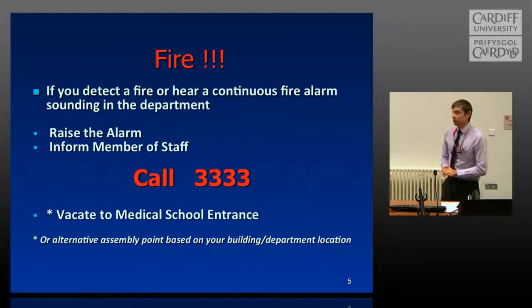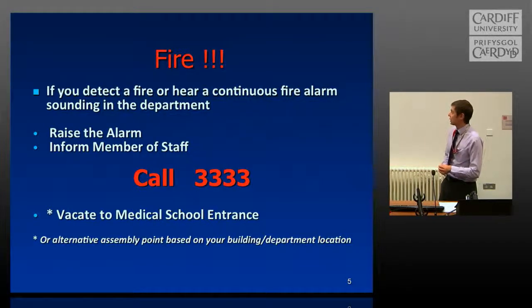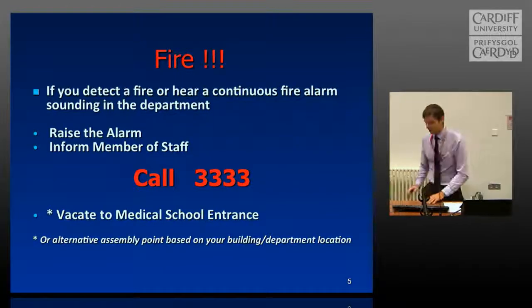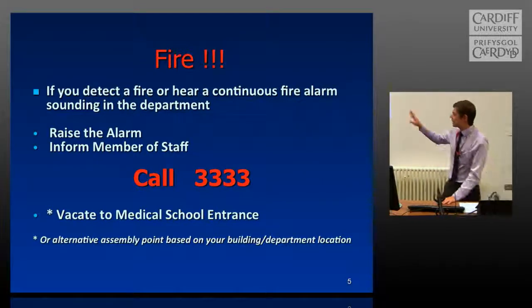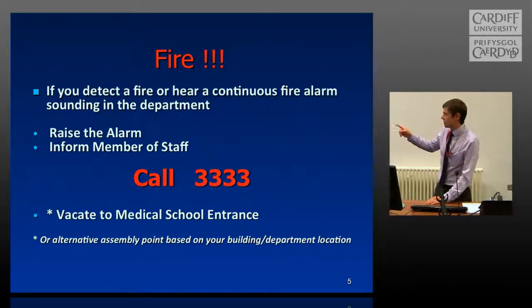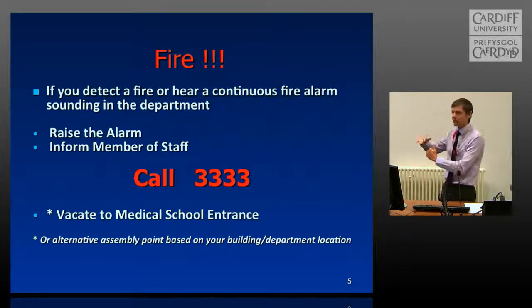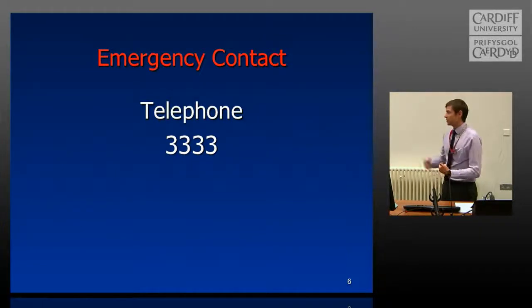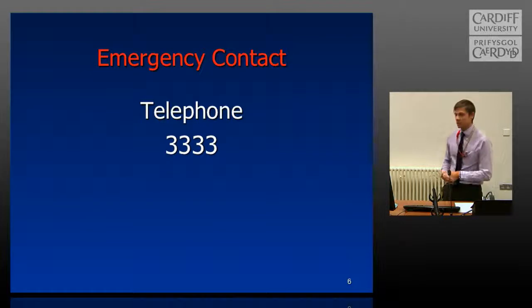If you see, detect, or hear a continuous fire alarm sounding anywhere in your department, please raise the alarm or at least inform a member of staff. If you can take anything away from today, just remember all the threes — if you call that number, whether you see a fire, an emergency, or need to break the glass, that's the key number to ring. Each building has its own assembly points — in this case you would vacate to the medical school entrance, but check near any fire extinguisher for details of where to evacuate. This doesn't just apply to fire: if you've seen someone have a serious fall or witnessed a crime, you can phone that number and report it.